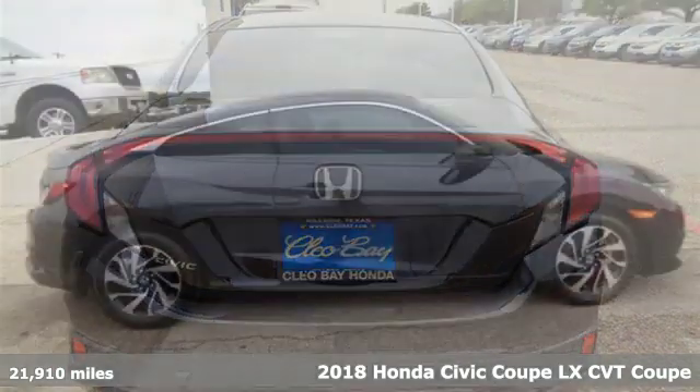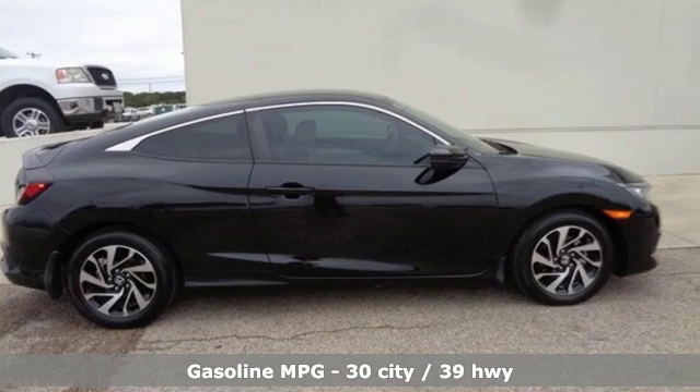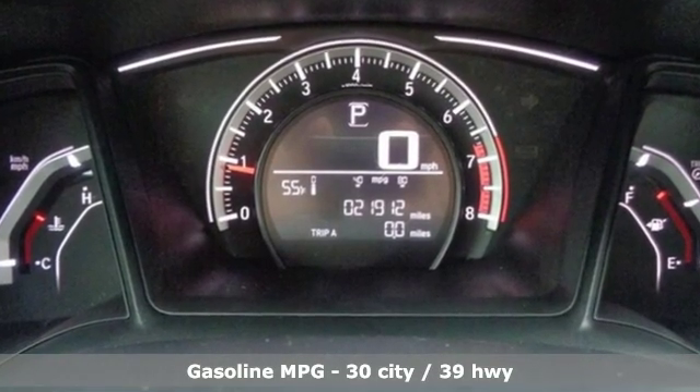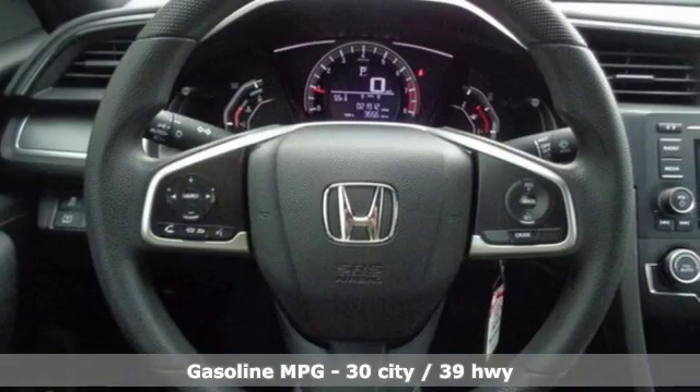And it comes with all the amenities you need: streaming audio, wireless phone connectivity, manual tilting steering column, and power mirrors.